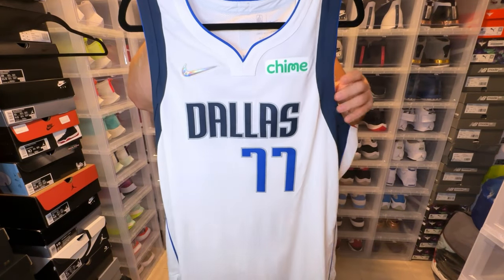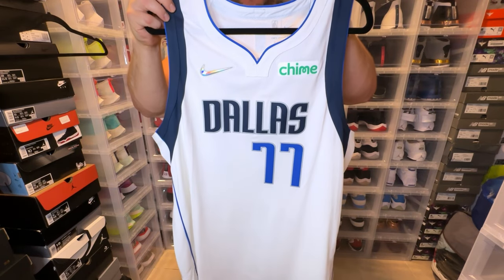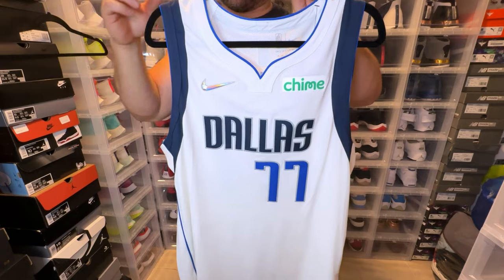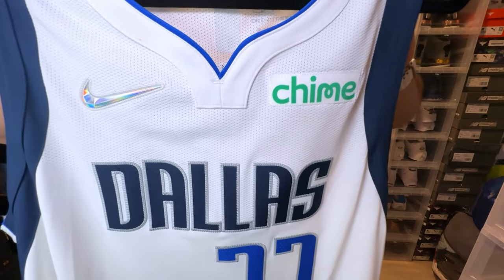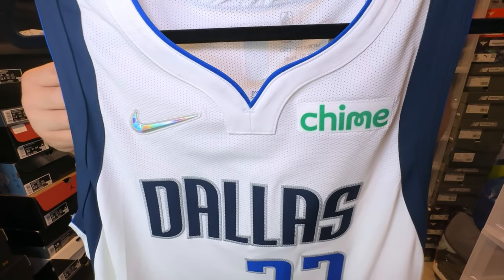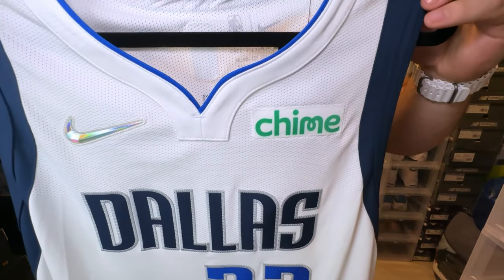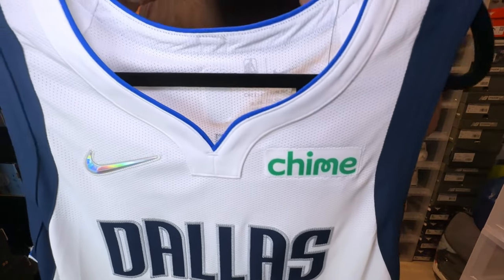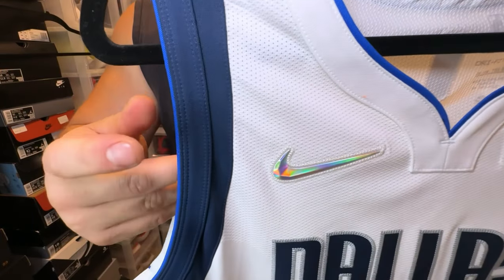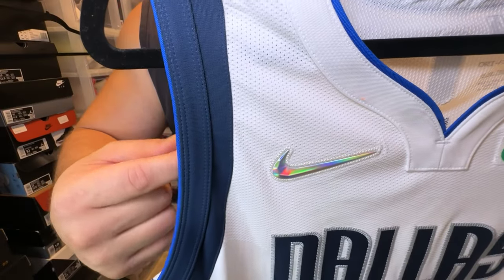We have the chime patch on this one as well. This came straight from the Dallas Mavericks website and they usually have the chime patch on every single jersey. We have another wishbone collar jersey. I just reviewed the Steph Curry and they also have wishbone collars. I actually like the wishbone collar. This one has a royal blue trim with white, and then on the sleeves you do have a trimming in navy blue and a little bit of royal blue.